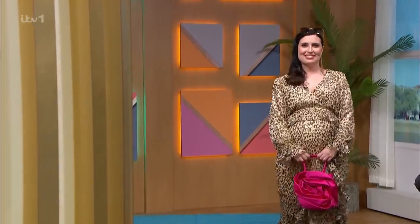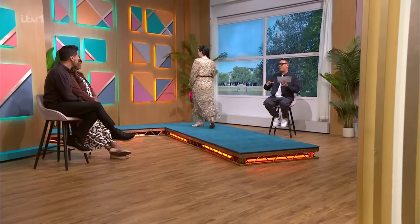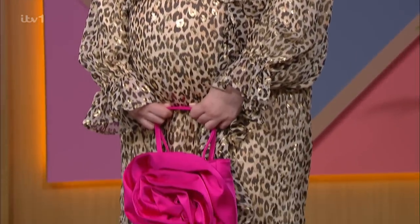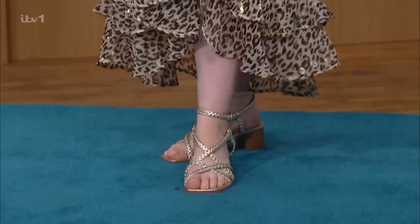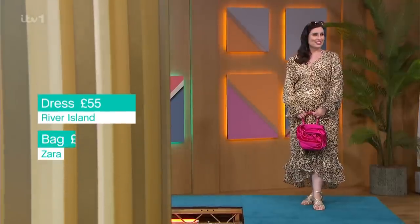Roxanne's got a family engagement party coming up. So we've kind of gone a little bit glam, but at the same time really maternity friendly. This dress is from River Island, £55 from the maternity range. Absolutely stunning. The bag from Zara, £45.99. The shoes from Veri.com, they were £32, now £25.60. Sunglasses from Reserve, £15.99. Earrings, River Island, £14.